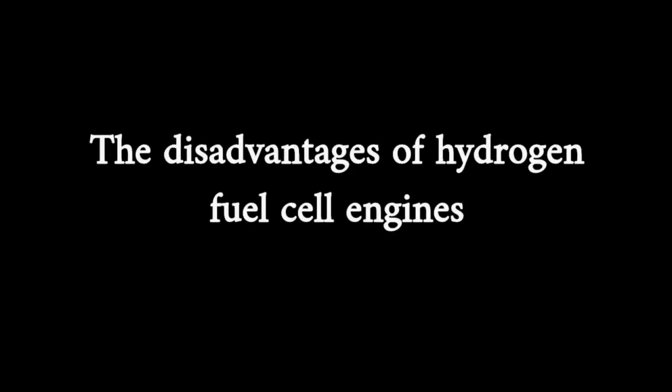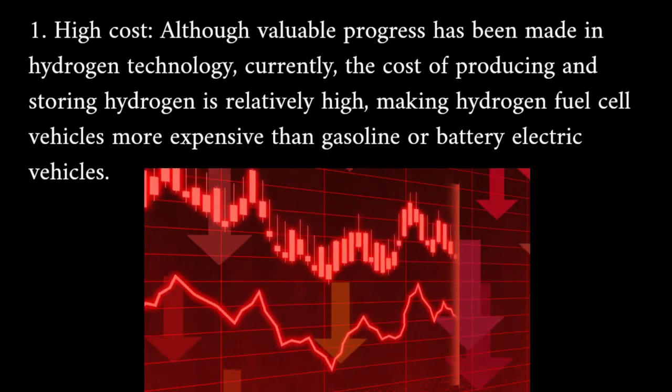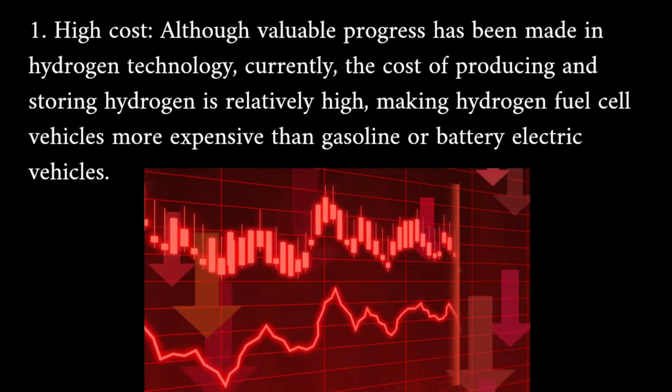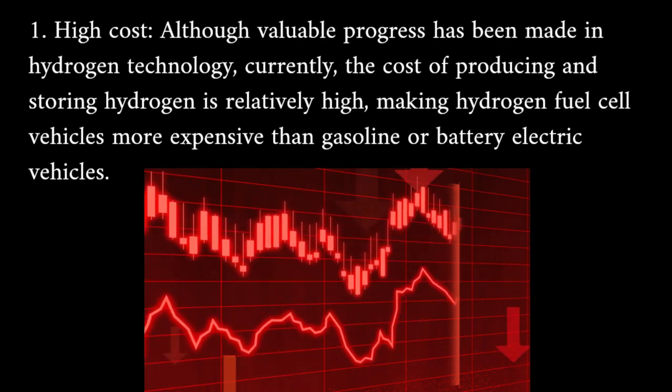The disadvantages of hydrogen fuel cell engines. High cost: although valuable progress has been made in hydrogen technology, currently the cost of producing and storing hydrogen is relatively high, making hydrogen fuel cell vehicles more expensive than gasoline or battery electric vehicles.